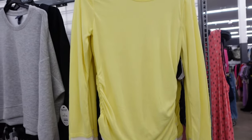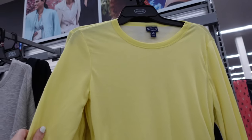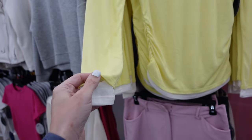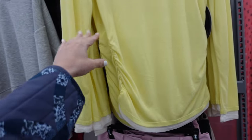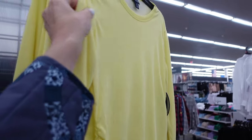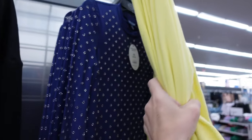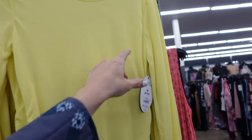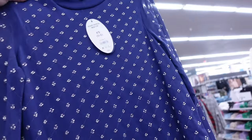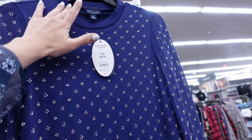The layered ruche top from Scoop is majorly marked down. It has a higher neckline, super soft and stretchy, looks doubled through the body and sleeve, ruching on the side, really nice length. Comes in light yellow and also taupe. Originally $16, now $10 and change.